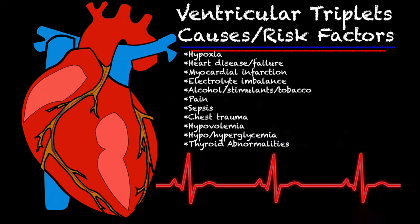Some of the causes and risk factors for a salvo are the same as a PVC: hypoxia — lack of oxygen — heart disease, heart failure, heart attack, an electrolyte imbalance, alcohol, stimulants, and tobacco.